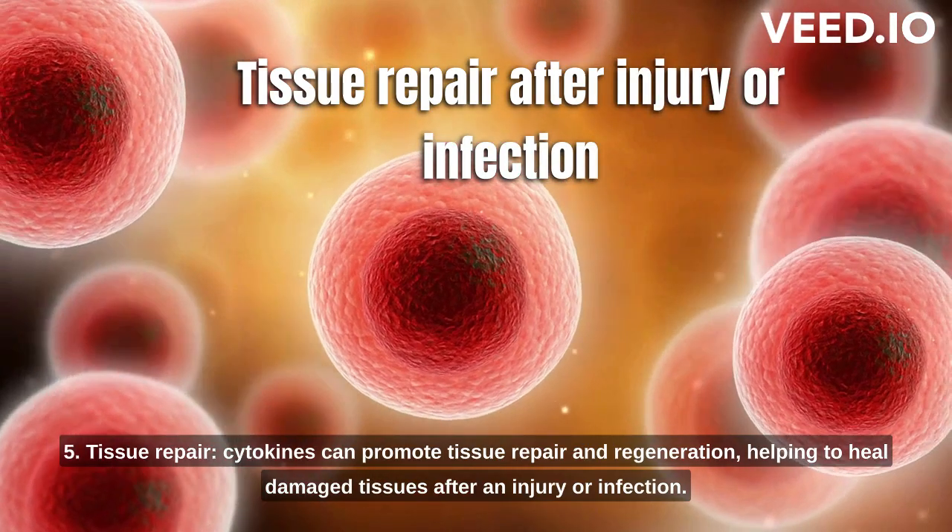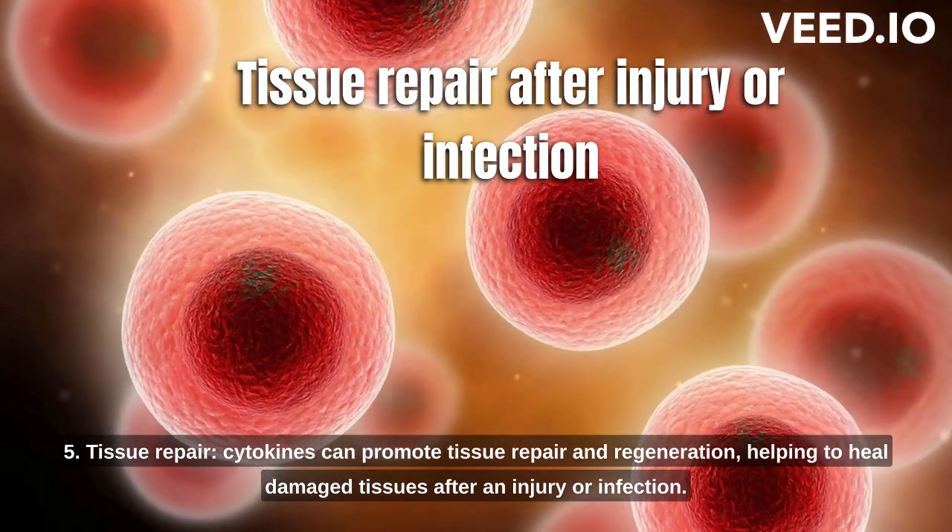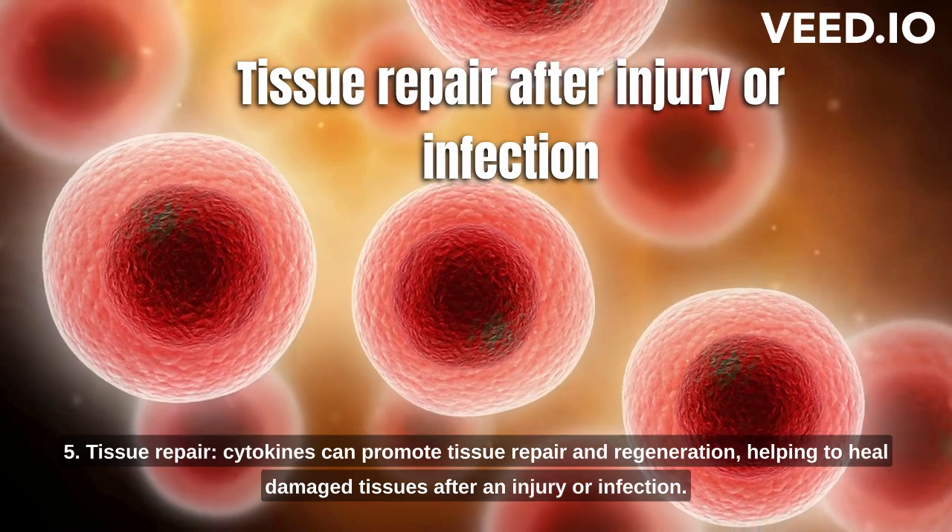5. Tissue repair. Cytokines can promote tissue repair and regeneration, helping to heal damaged tissues after an injury or infection.